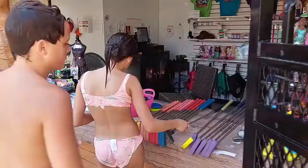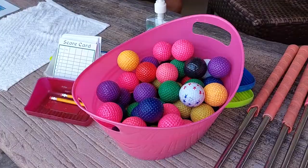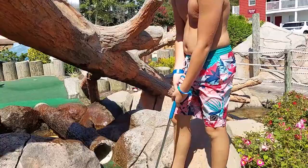Want to enjoy some golf? Pick out your color ball and walk down the course, starting off with hitting the ball through the log.